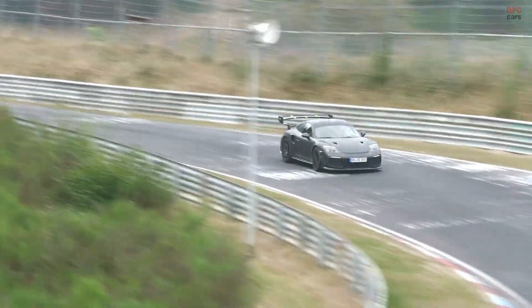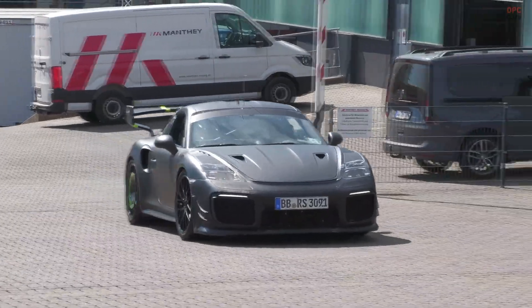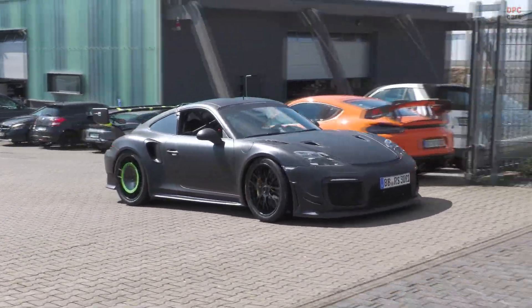For now, the slant nose mule remains a rolling question mark, which is exactly how Porsche likes it. The clues are all there: reworked nose, serious cooling, bespoke aero, and a test location that punishes half measures. The only thing left is the reveal.